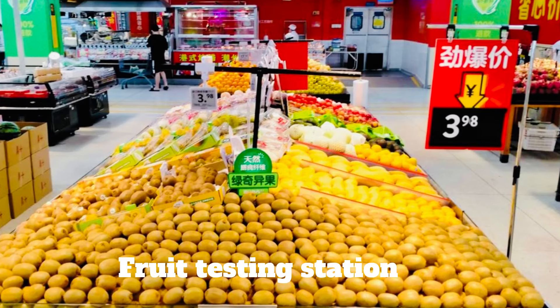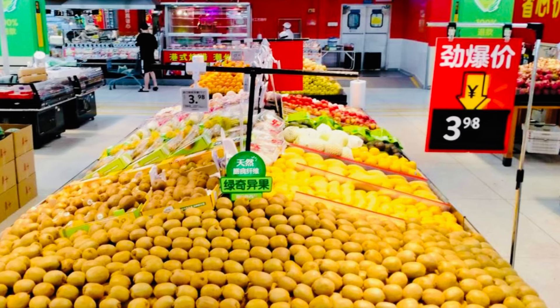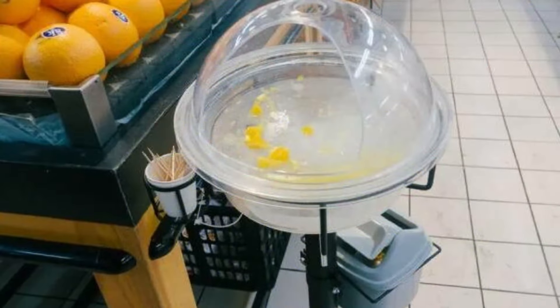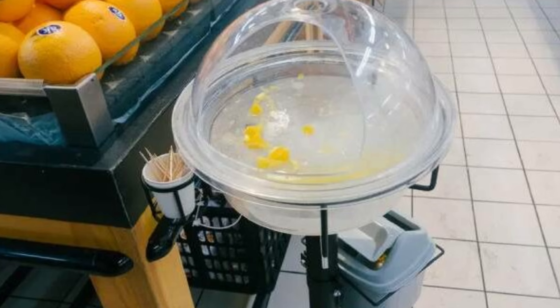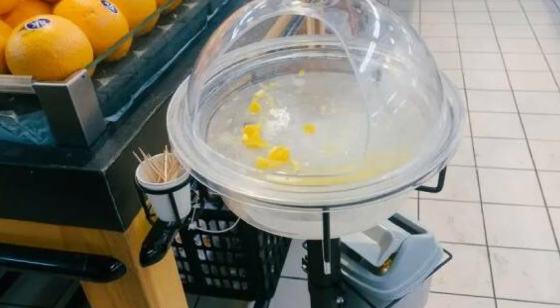Number 11: Fruit Testing Station. As part of catering to a population obsessed with finding the best quality, there are fruit testing stations where you can grab a bite-sized sample of fruit with a toothpick. To be honest, trying before you buy fruit isn't a bad idea.